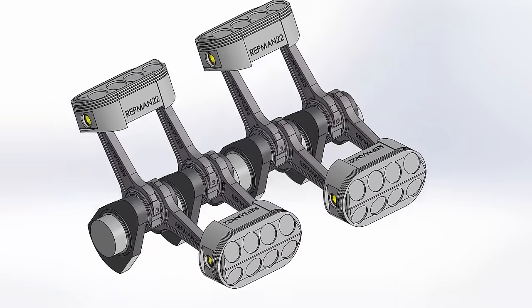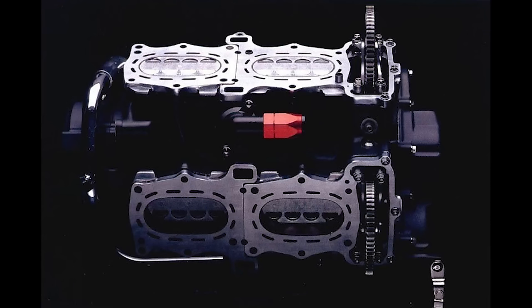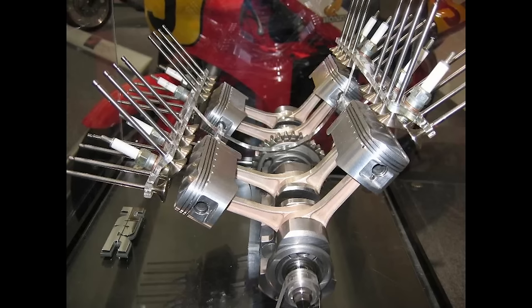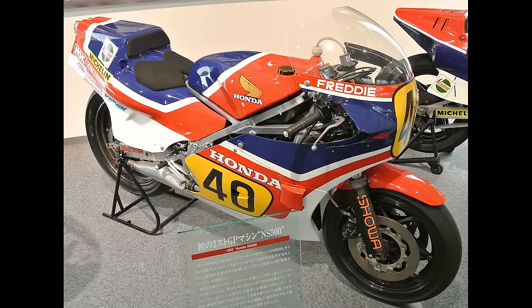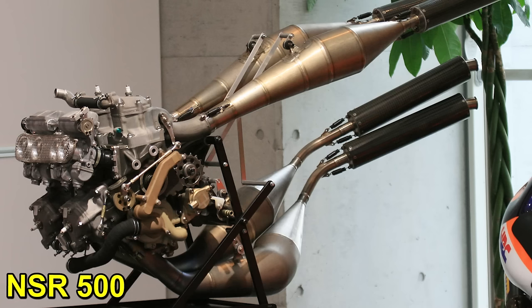In 1982, the oval-piston engine had achieved 95% of its development for racing, but Honda decided to abandon the project. Honda had no choice but to accept that two-strokes were better for racing, and developed the V4 NSR500.